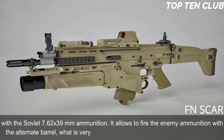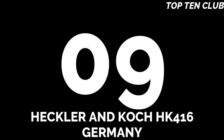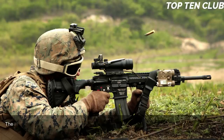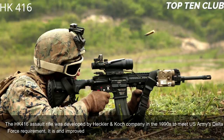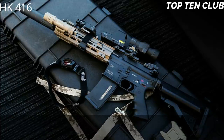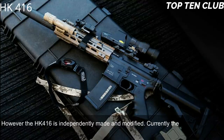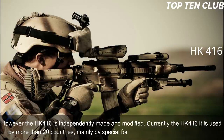Number 9: Heckler & Koch HK416, Germany. The HK416 assault rifle was developed by Heckler & Koch in the 1990s to meet the US Army Delta Force requirement. It is an improved version of the M4 carbine widely used by the US military, but independently made and modified. Currently the HK416 is used by more than 20 countries, mainly by special forces and law enforcement agencies.